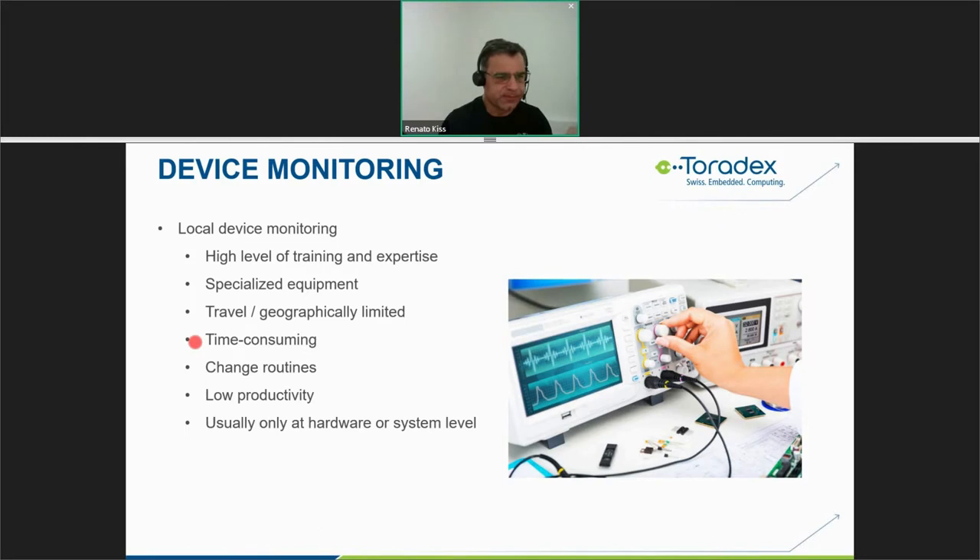Local device monitoring is time consuming. You need longer periods to remove boards and run tests, sometimes needing to turn products off and on before and after testing. It's very low productivity, done in a serialized way, and you typically only have hardware or system-level control — software monitoring is very difficult in this approach.